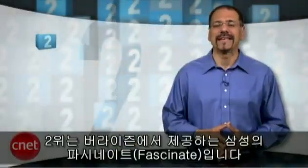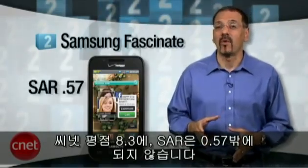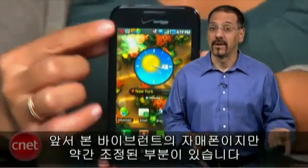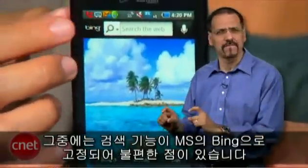The number two smartphone on our list is the Samsung Fascinate on Verizon. CNET rating 8.3, SAR number a mere 0.57. It's a sister phone to the Vibrant we saw earlier, but on Verizon in this case, and with some service tweaks — including the annoying lock-in of its search function tied to Microsoft Bing.